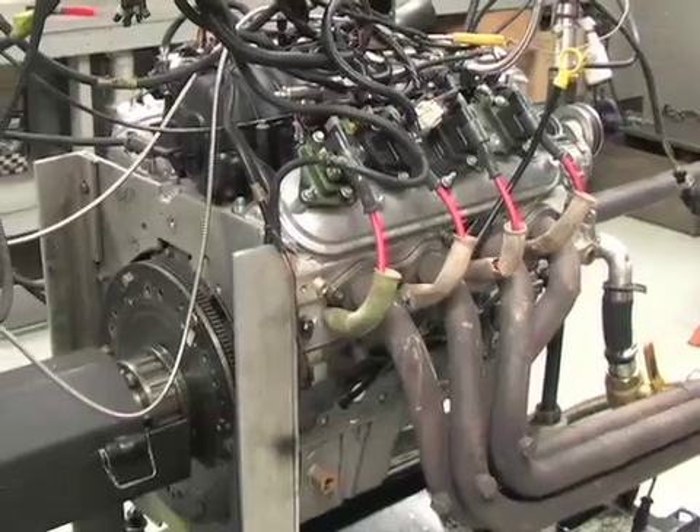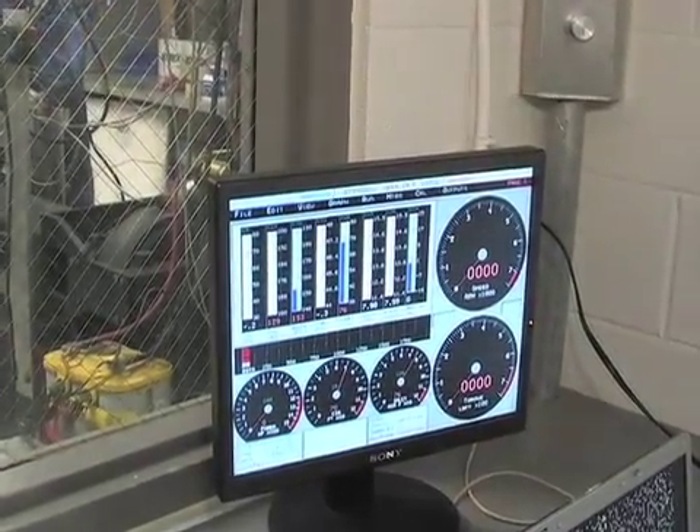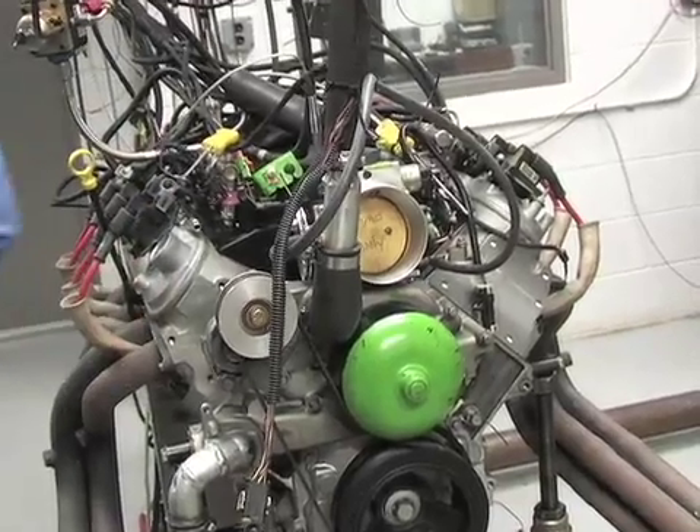This is an engine they've used many times — their LS2 crate engine dyno mule. It typically makes between 550 and 575 horsepower depending on setup, with all parameters kept consistent so the oils will tell the tale. It's actually a 402-inch engine with a 4-inch crank, 4-inch bore, and an LS2 aluminum block — the common engine they sell in short block or complete form. It's been through piston scuff tests and various product tests and has very good durability.